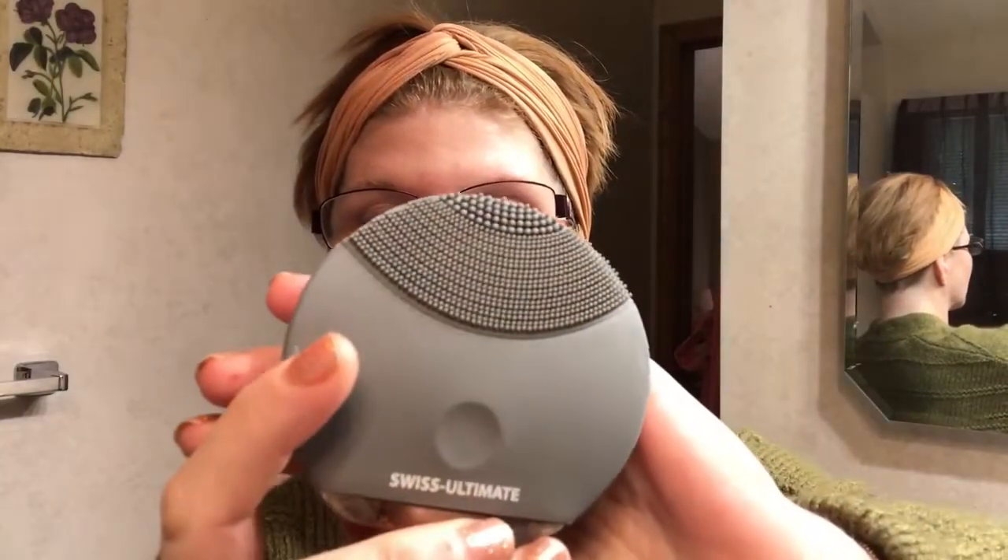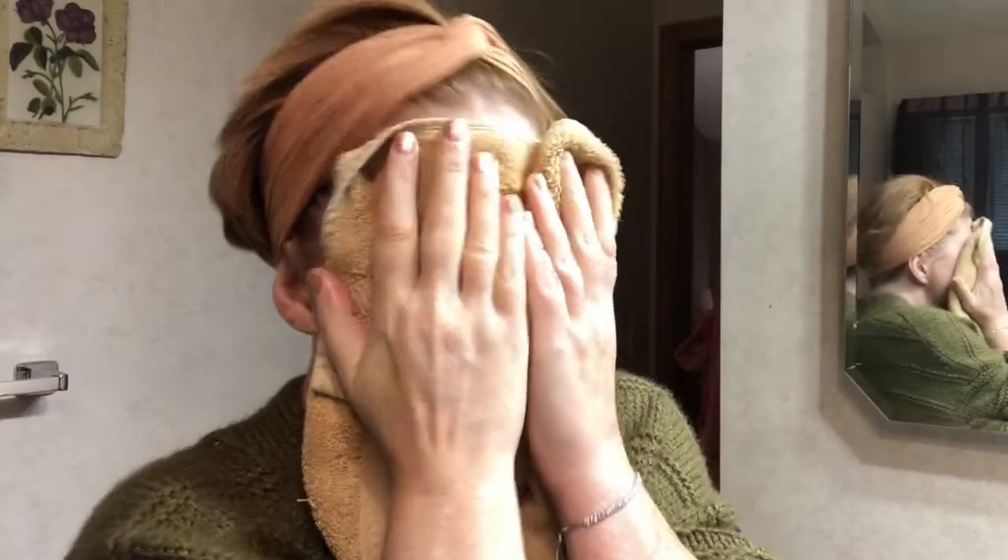Then I have one of these facial tools — I'm not sure what they're called but I got mine at my dermatologist. Mine just says Swiss Ultimate; I believe that's the style I have. I like to start it on the eyes because it gives me a little wake up. Then I'm just going to pat dry.